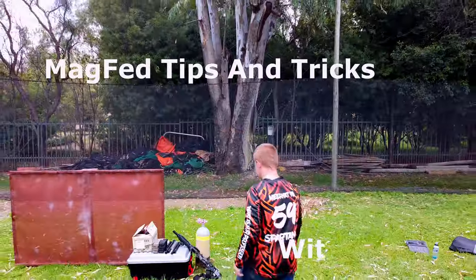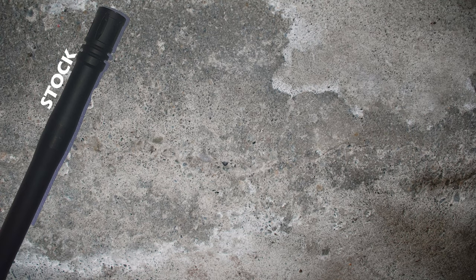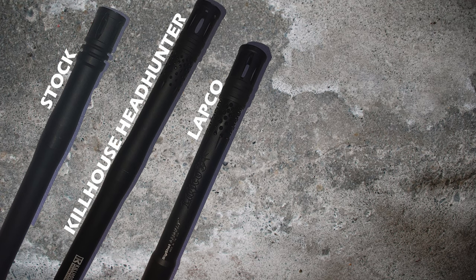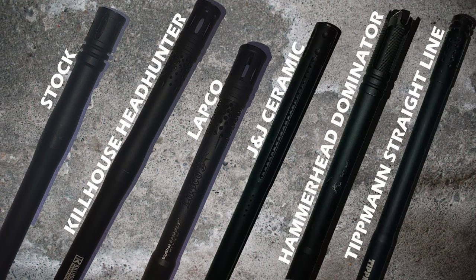Do you want to upgrade your TMC for the best accuracy? Today, I test six barrels to determine which is best. I will be using the following barrels for this video: the stock, Killhouse Headhunters 14-inch, Labco Big Assault 10-inch, J&J Ceramic 14-inch, Hammerhead Dominator 14-inch, and Tiplins Straight Line 16-inch.